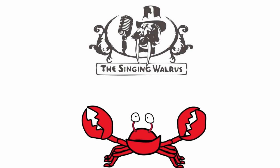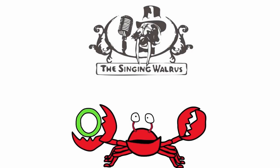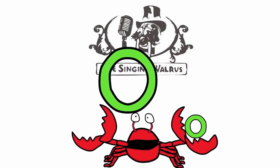Hi kids. Today we're going to find the letter O. Do you remember what the letter O looks like? Here's the capital O — that's the big O. And here's the lowercase o — that's the small o. First, we'll find the capital O.